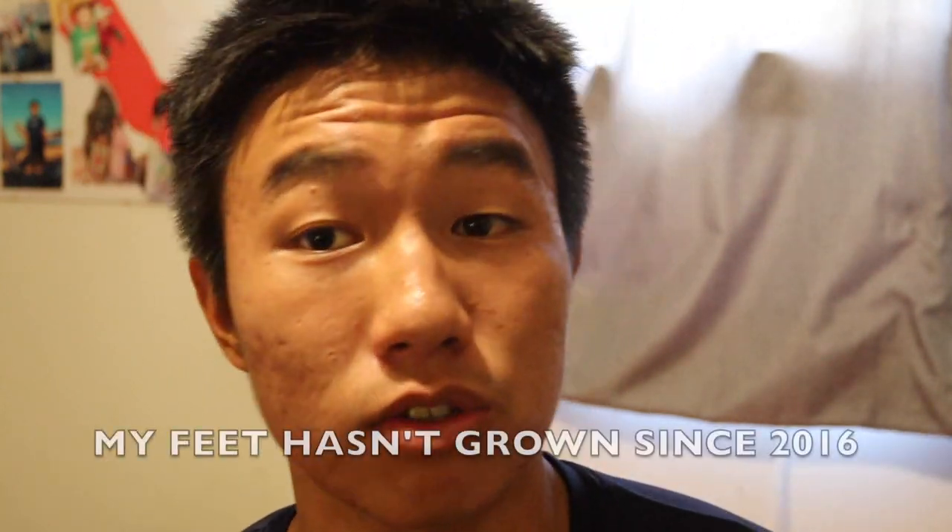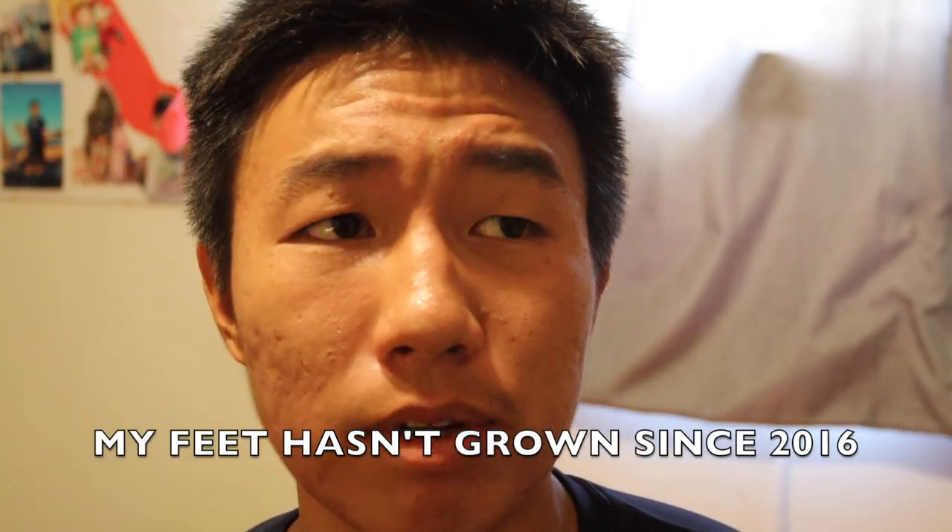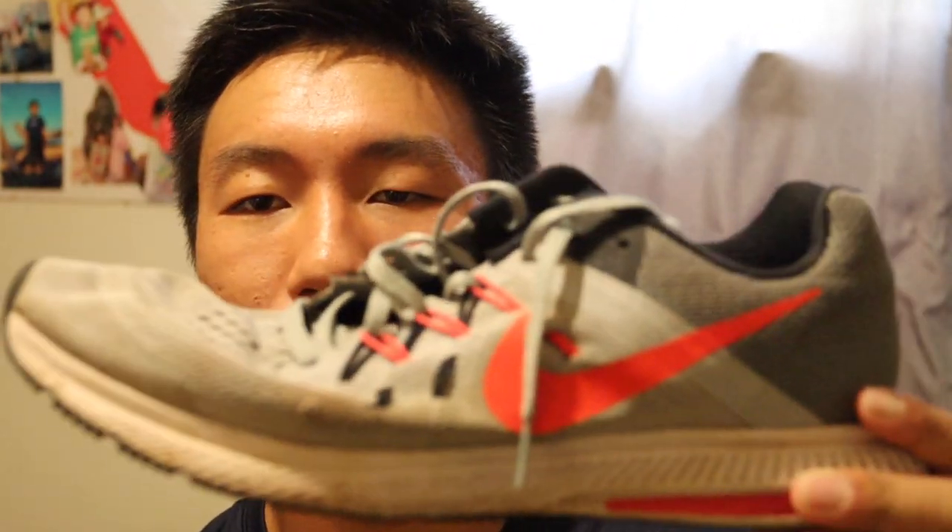These were my first ever marathon shoes, back in 2016 when I ran my first marathon.